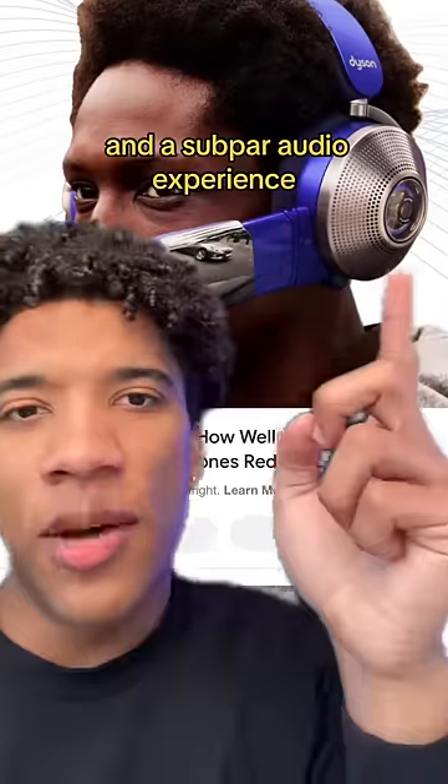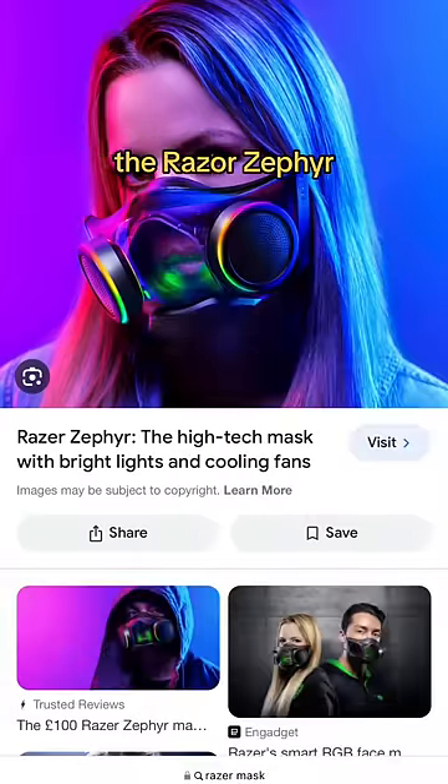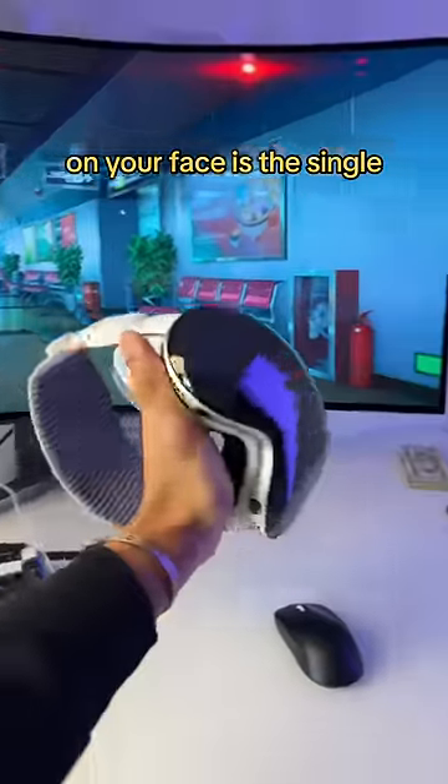On your head are the Dyson Zones — of course you've got purified air and a subpar audio experience. One layer of filtration is not enough, so we're going to put on the Razer Zephyr — it's a mask with RGB, of course.